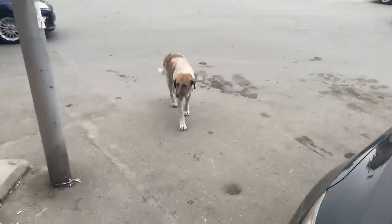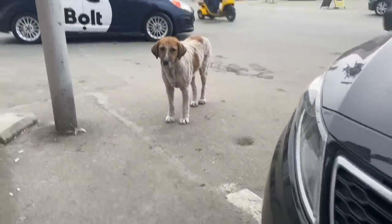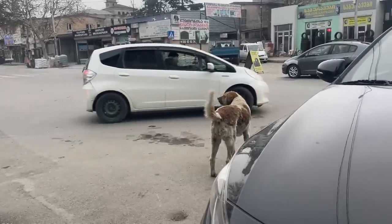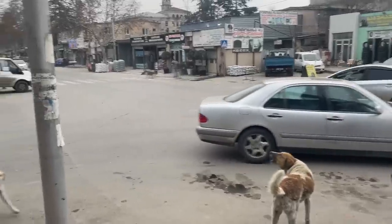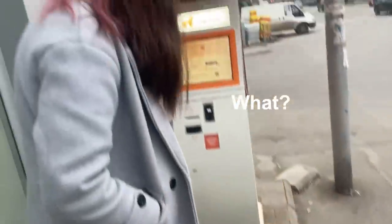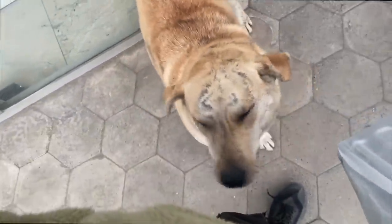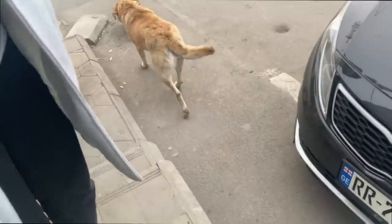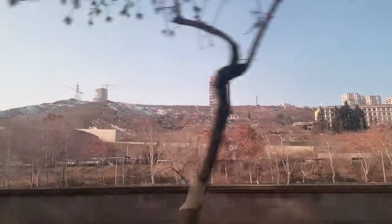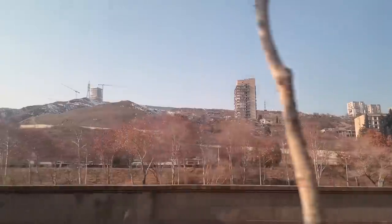Hello, dog. This dog looks like a cow, but it's definitely a dog. We don't have anything for you, sorry. At least this dog is chipped. I hope that one day all dogs in the world will find their home, but now let's go to one more area of the city.